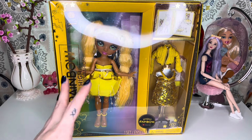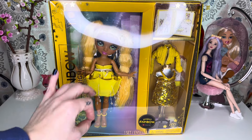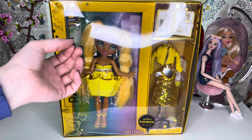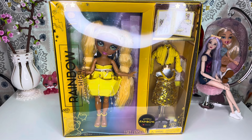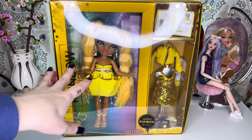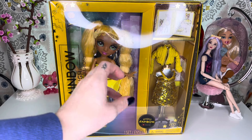Today we're going to be taking a look at the Rainbow High Fantastic Fashion Sunny Madison. I've had her for quite some time but just never got around to unboxing her, because she is actually my least favorite in the line — I just don't really like her all that much.